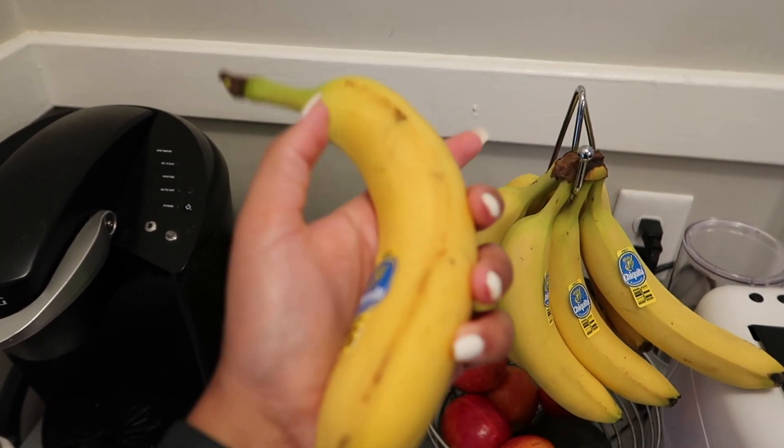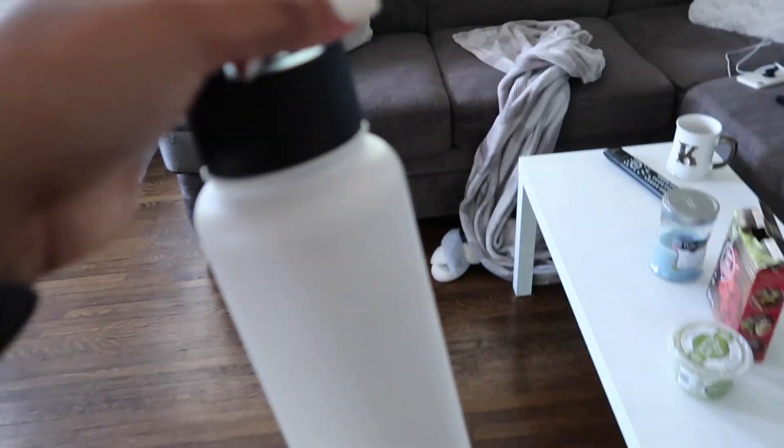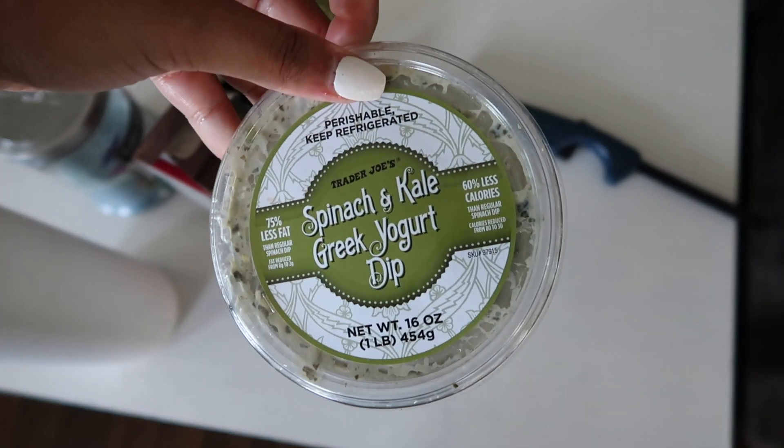For snacks I typically reach for fruit — bananas, strawberries, and lately I've been really into watermelon. I'm obsessed with watermelon right now. I recently got this Trader Joe's spinach Greek yogurt dip and went through the whole container in about three days — it was so good with these meat crackers. I liked this dip because it was so low in calories and fat compared to other dips.